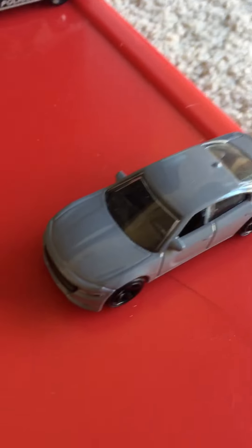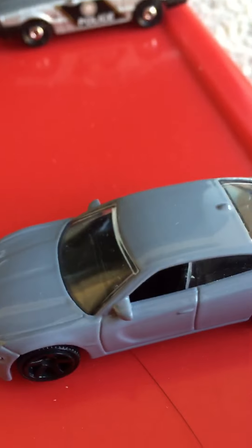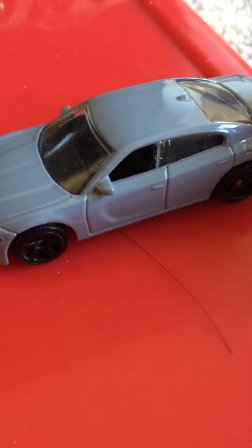Hey everyone, welcome back to Alvin's Vehicles. I'm going to just do a very quick review on this Matchbox 2018 Dodge Charger RT. It has black 5-speed wheels, it has a gray paint, and the lights and rear lights have been colored up.